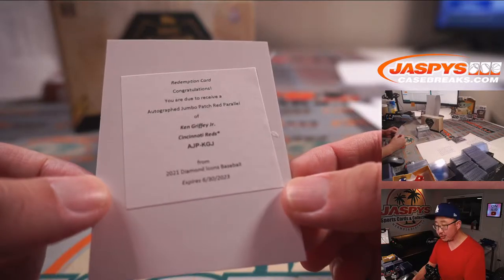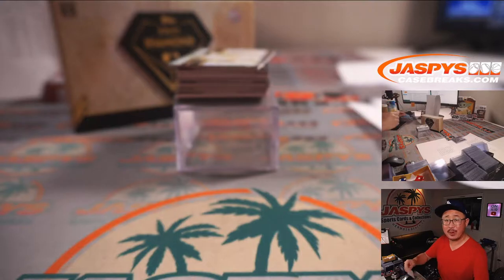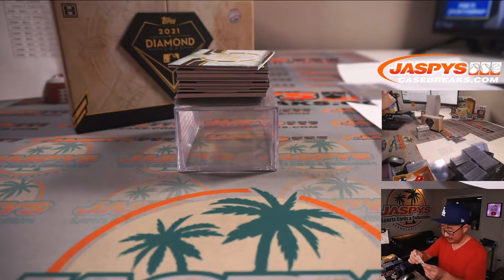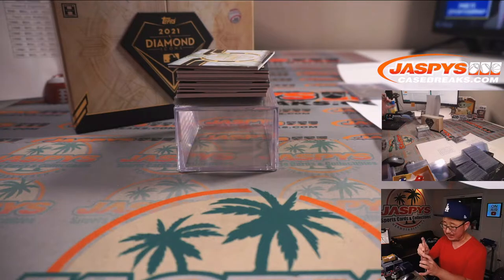Ken Griffey Jr., Cincinnati Reds edition. The Reds are picked up straight up by Steve Locke, locking up the Ken Griffey Jr. Reds edition.